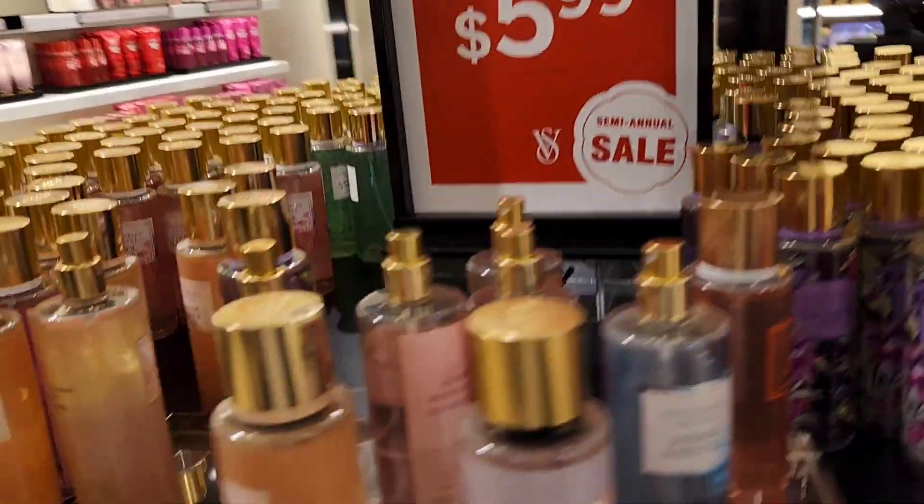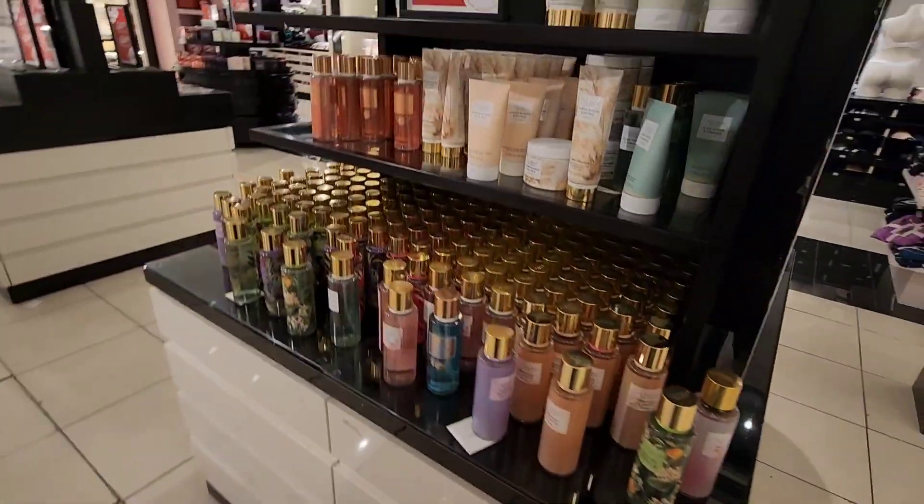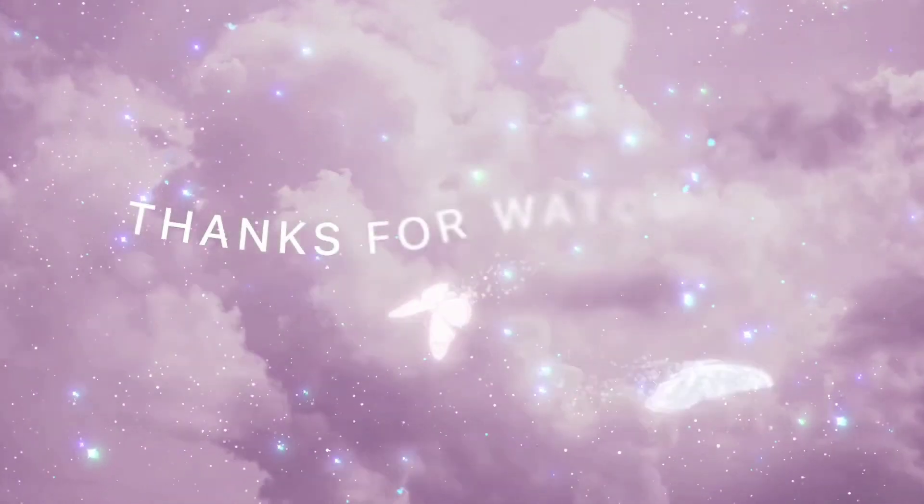Last but not least, they still have their semi-annual sale going on. Body mists are still $5.99. They have a huge variety, so if you're still looking for those fruity, tropical scents, you can definitely still find them at Victoria's Secret.